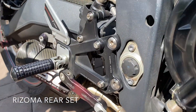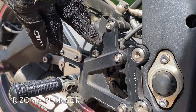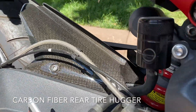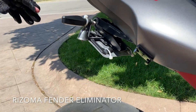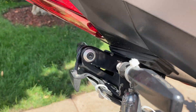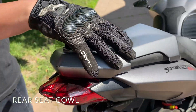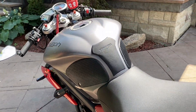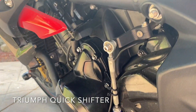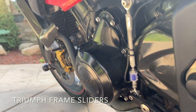We also have a Razoma rear set, carbon fiber rear tire hugger, Razoma fender eliminator, and a seat cowl to match all the fairings of the bike. We've also got a quick shifter and Triumph frame sliders.